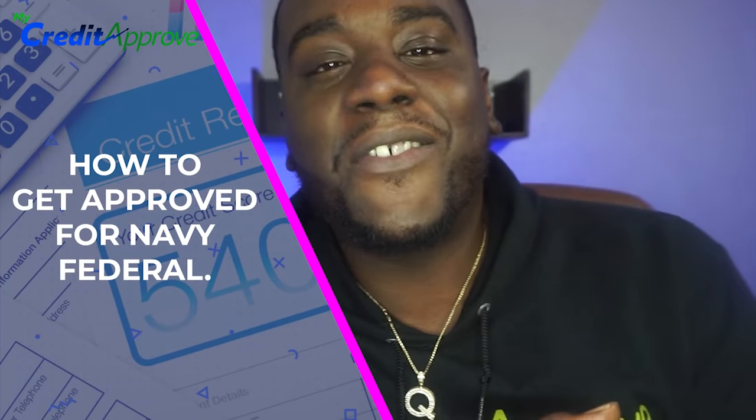Are you interested in getting approved for Navy Federal but don't know where to start? In today's video, I'm going to teach you how to get instantly approved for Navy Federal today.